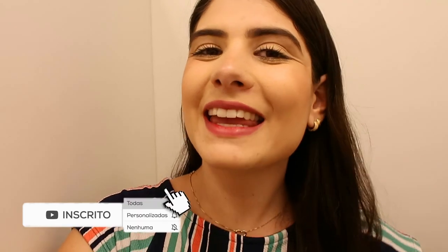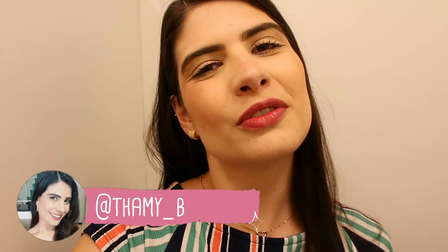Espero que vocês tenham gostado desses looks que eu escolhi pra Natal. Vocês querem que eu grave pra Ano Novo também? Comenta aqui embaixo — se tiver muito comentário pedindo looks pra Ano Novo, eu também gravo pra vocês. Um super beijo! Se inscreve aqui no canal, ativa o sininho e me segue lá no Instagram, que eu tô sempre com vocês. Tchau!